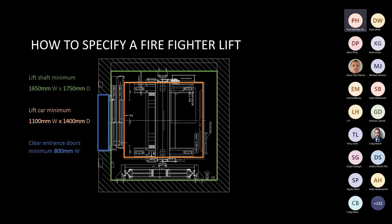A firefighting lift can be a minimum of 8 persons, with 13 persons being most common. Lift shaft sizes are 1650mm wide by 1750mm deep, with a minimum car size of 1100mm by 1400mm and a minimum entrance of 800mm wide. This would fully comply with EN 8172.